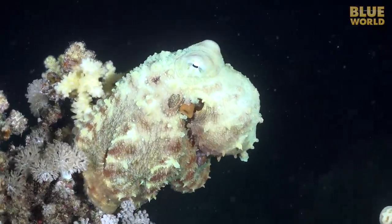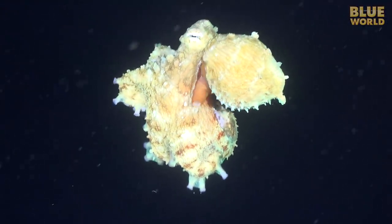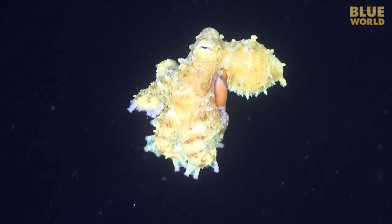Finally, the octopus has grabbed a crab. With the crab tightly held in its arms, the octopus squirts its way to a private place to eat its meal.